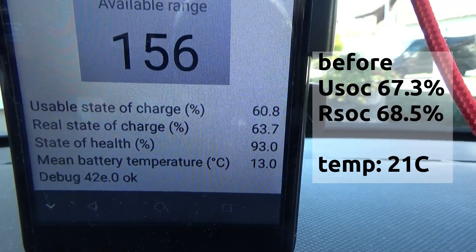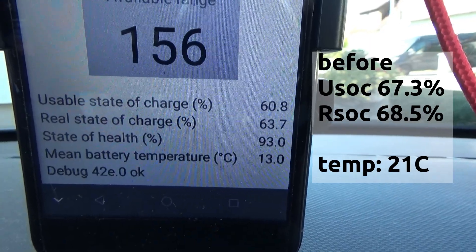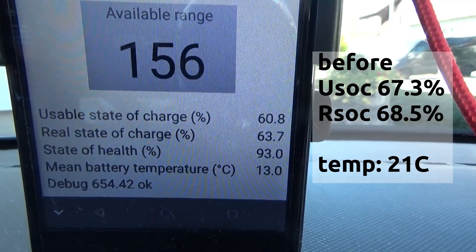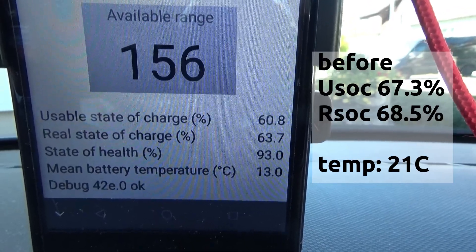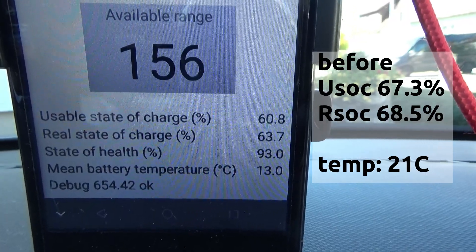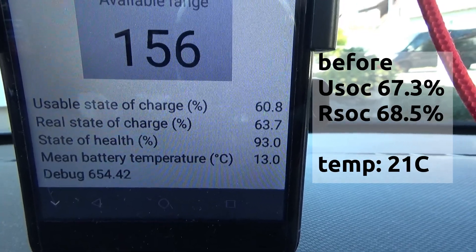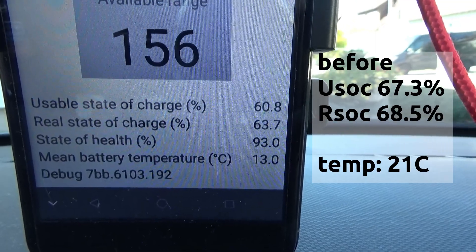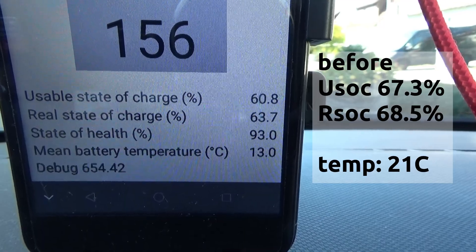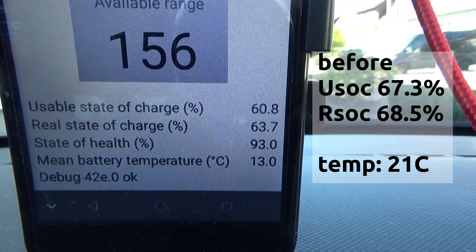The usable state of charge is now 60.8% — before it was 67.3%. The real state of charge is 63.7%, and before it was 68.5%. The state of health is unchanged. The outside temperature is lower and we're not driving, so the battery doesn't get warm. The mean battery temperature is only 13 degrees Celsius; before it was 21 degrees Celsius.